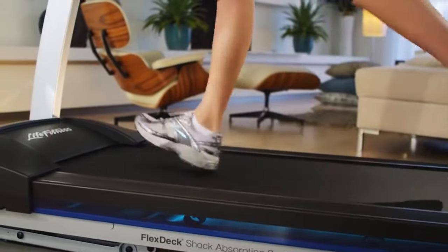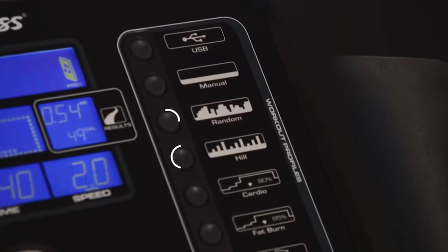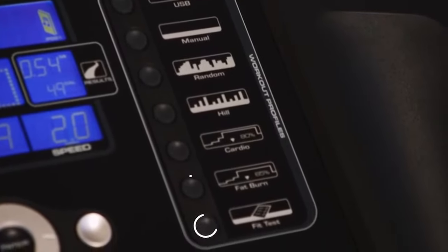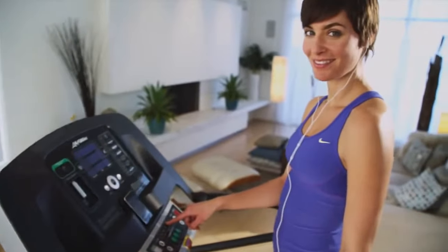The F1 Smart — combining the durability and comfort of our health club treadmills with a new console equipped for engaging workouts at home. Go further, faster with the new F1 Smart treadmill from Life Fitness.